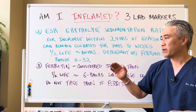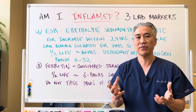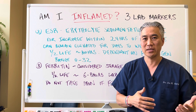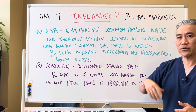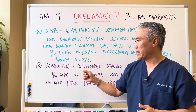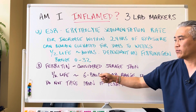Ferritin. Ferritin is considered a storage iron. You're supposed to have certain levels of ferritin in our body to determine if we have iron deficiency anemia and those types of things. However, when ferritin increases — so there's more ferritin in the blood — that means there could be acute inflammation. The half-life is 6 to 8 hours.